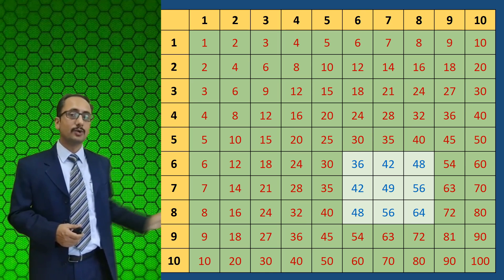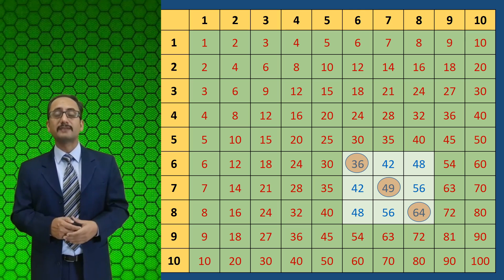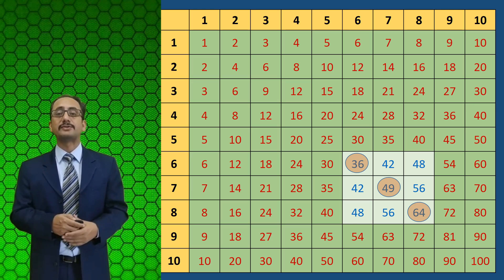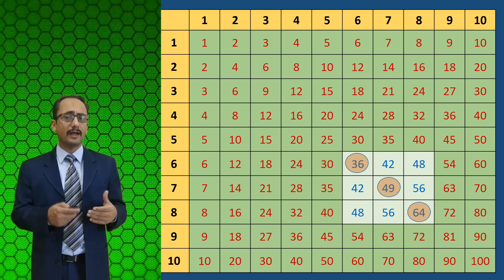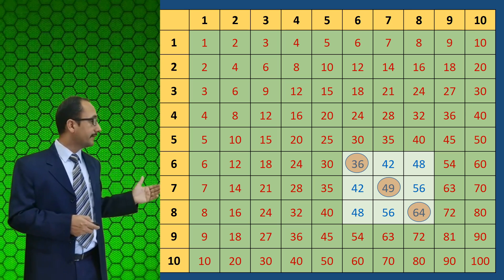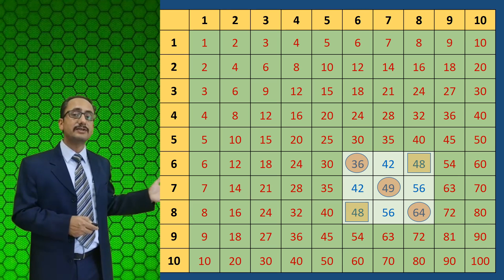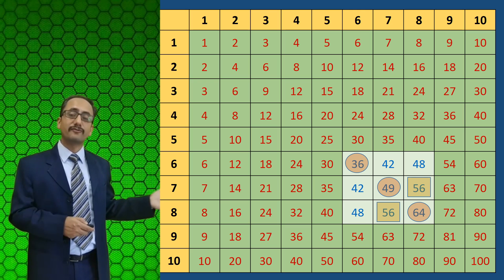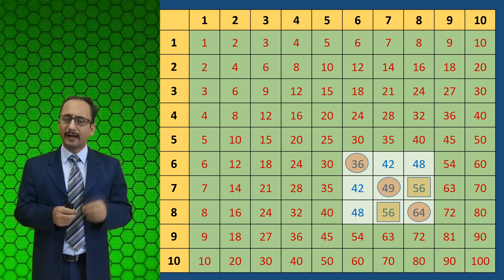Once children become familiar with the table of 9, we are left with only 9 elements in the grid. Out of these 9 elements, 3 are perfect squares: 6 times 6 is 36, 7 times 7 is 49, and 8 times 8 is 64. Squares are easy to memorize. That leaves just 6 elements — or really 3 key multiples that children find a bit challenging: 6 times 7 is 42, 6 times 8 is 48, and 7 times 8 is 56.